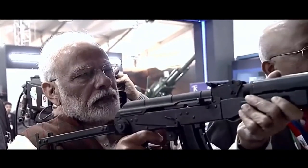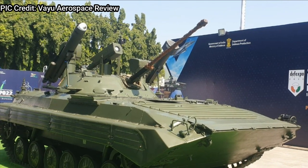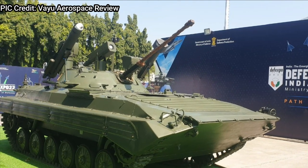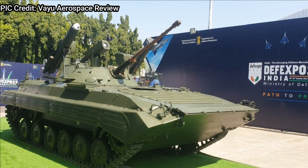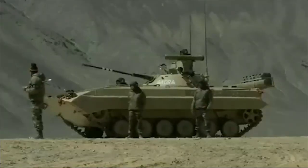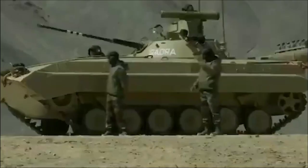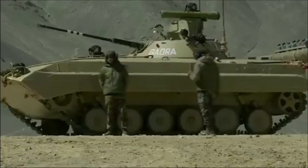One of the most interesting systems shown, which we are going to discuss today, is the BMP-2M. In the picture you can see the BMP-2 turret that has undergone a huge armament upgrade, along with the ability to launch loitering ammunition and a 5th generation anti-tank guided missile, making it ready for next generation warfare. The design is based on the BMP-2 IFV, commissioned by the Russian Army in the 1980s. The combat efficiency of the vehicle has been highly improved with advanced armament, while cross-country speed has also been increased.